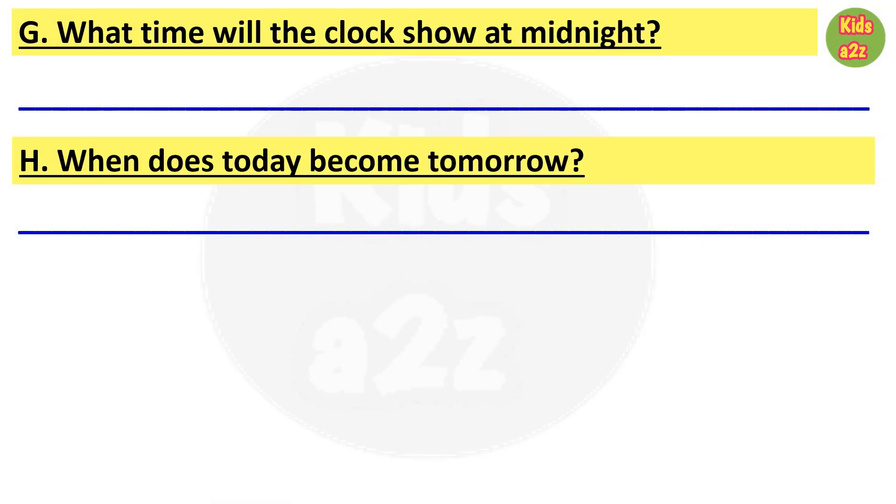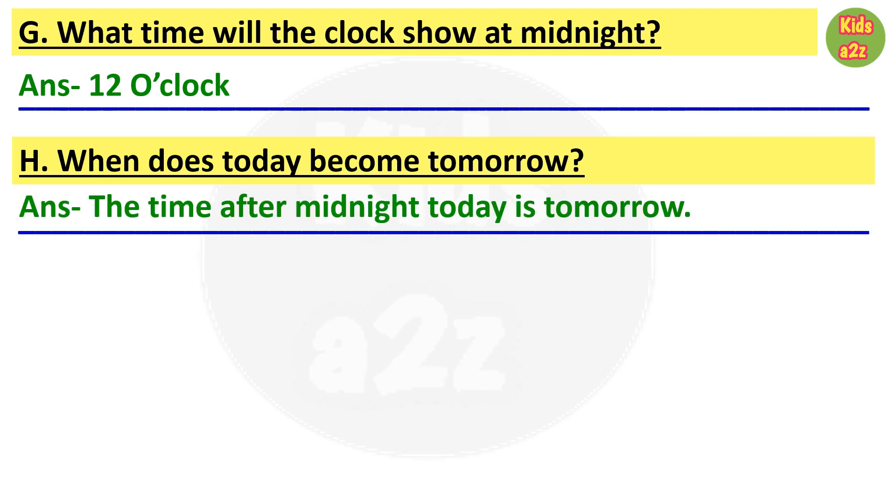Next one: what time will the clock show at midnight? The answer is 12 o'clock. Next one: when does today become tomorrow? The answer is: the time after midnight today is tomorrow — that means tonight's midnight is the first moment of tomorrow. That's all for now, thanks for watching.